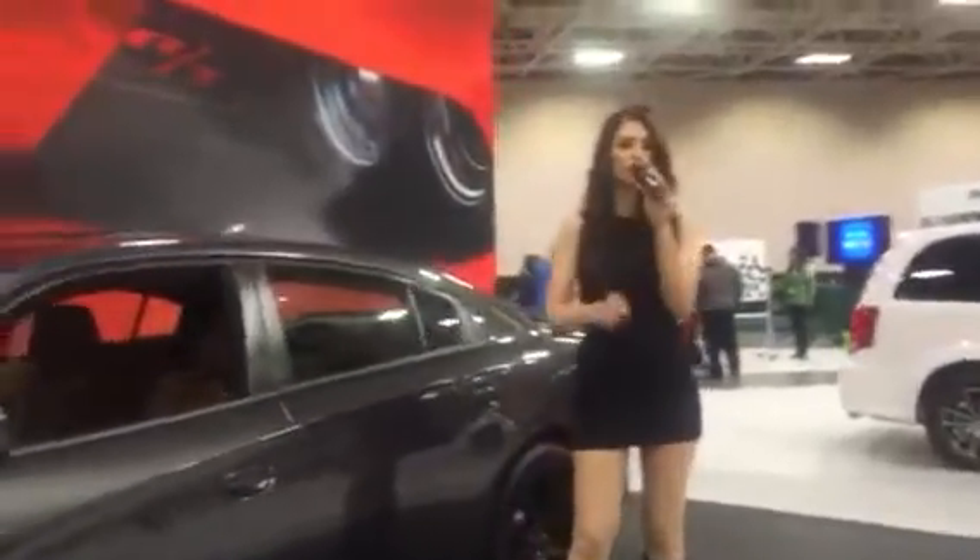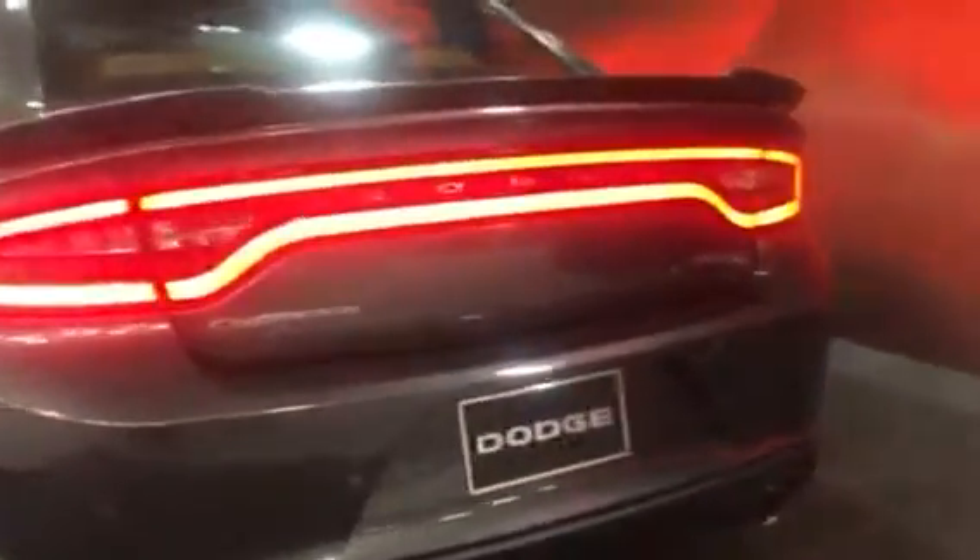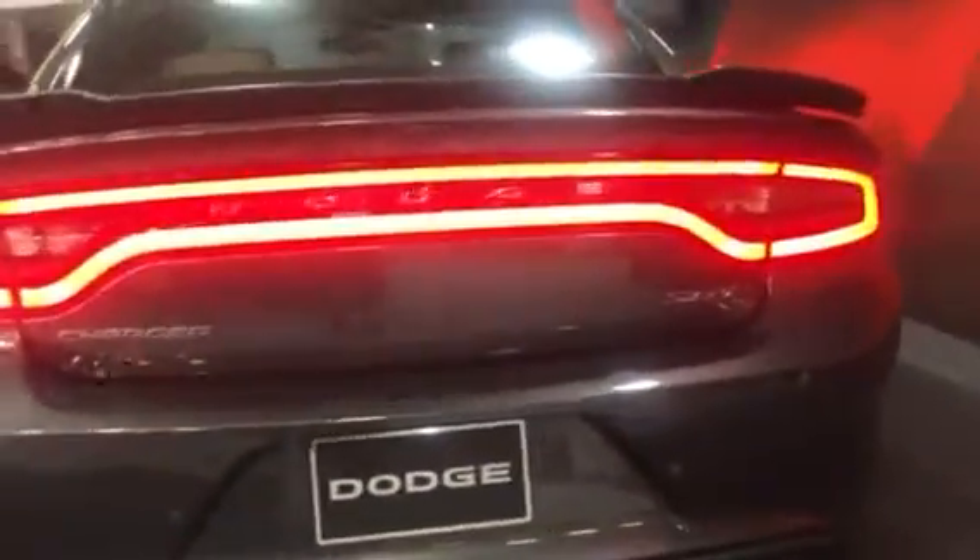And no Hellcat would be complete without two separate key fobs — the black key fob, which limits you to 500 horsepower, and the red one, which unlocks the full 707 horsepower potential. Ladies and gentlemen, safety has not been overlooked. With our Hellcat model you're going to have a rear backup camera, blind spot monitoring, and forward collision warning to keep you safe at high speeds.